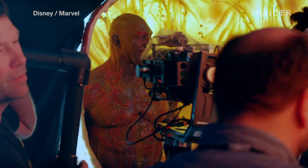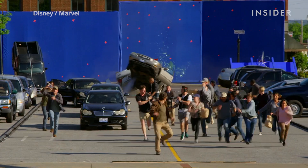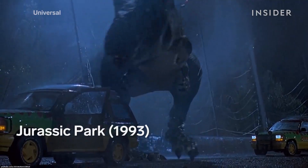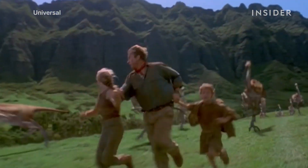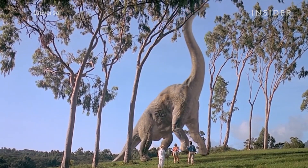Guardians of the Galaxy Vol. 2 is the latest film to prove that while CGI is neat and sometimes necessary, practical effects are what really make movies magic. Ever since Jurassic Park came out in 1993 and showed that a computer could bring dinosaurs back to life, CGI has taken over special effects in film.